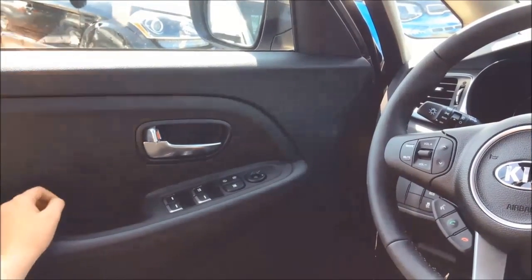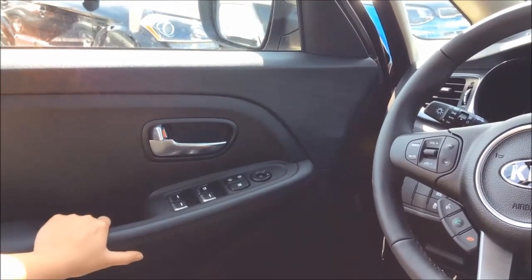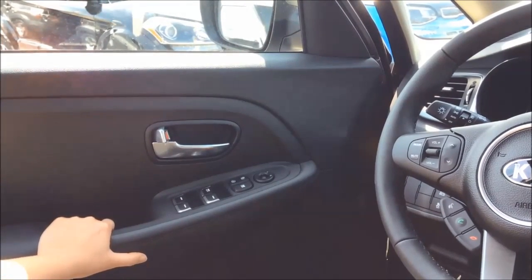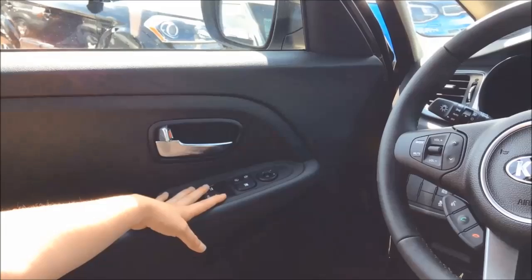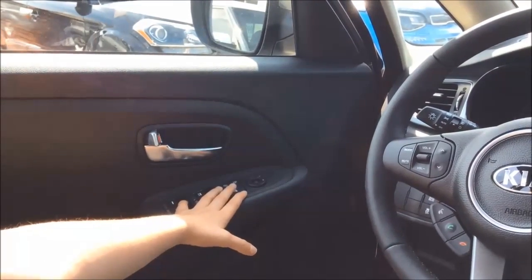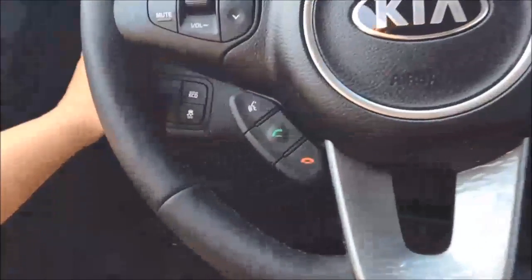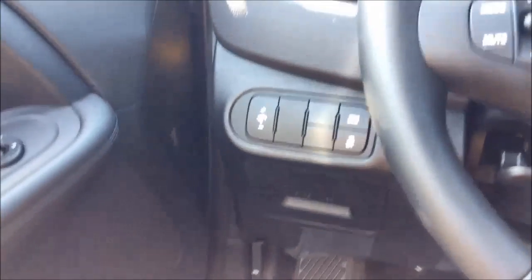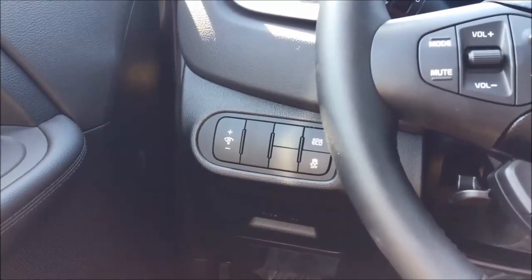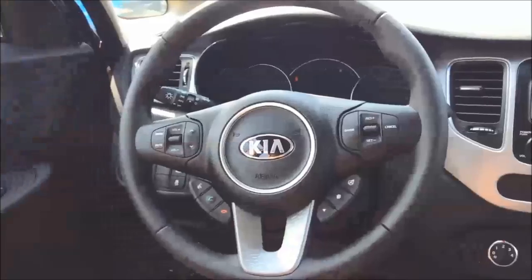Megan again here at Georgetown Kia, and today we will be talking about the interior of the 2016 Rondo LX. Of course you'll have your power windows, your power locks, and a window lock as well for your children. As we move over, there is brightness control for your lights on your dash, which can be changed, as well as active eco and traction control.